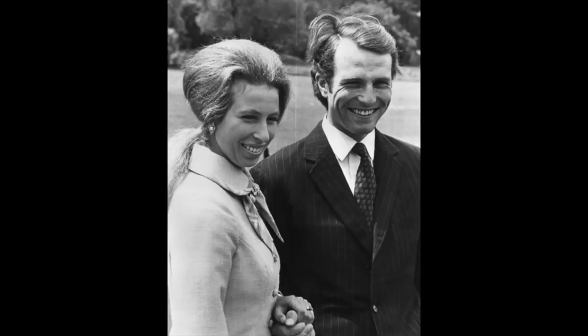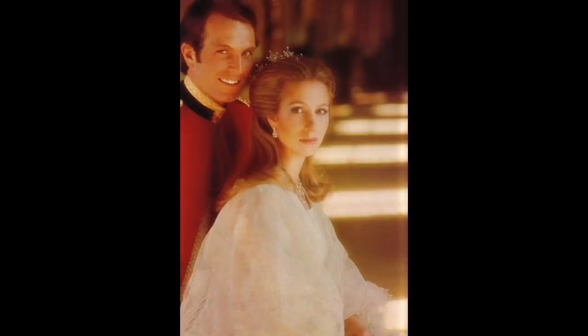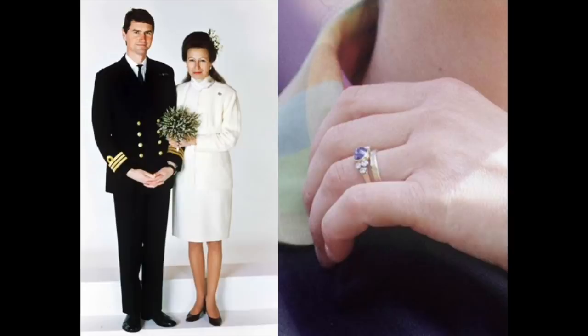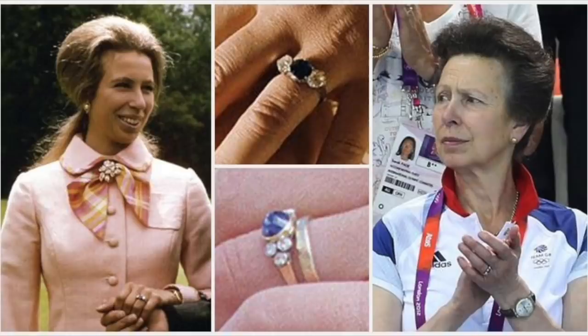The Princess Royal has been married twice so she got two rings — both of them are fairly dull, I'm afraid. Firstly she married Mark Phillips and she had a blue centre stone with a diamond each side, in 1973. But by 1992 she was wed again, this time to Commander Timothy Lawrence, and she wore again a large oval sapphire in a cabochon setting — so very imaginative there. New man, more or less the same ring. The difference was that it was flanked by a trio of diamonds on either side.